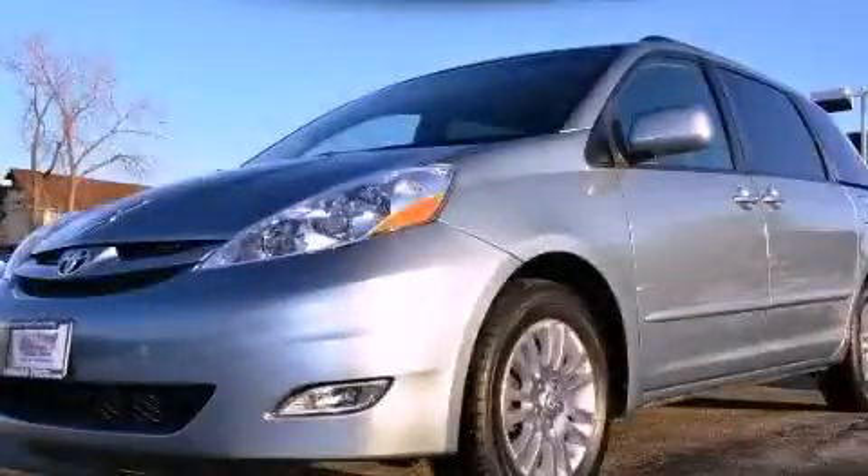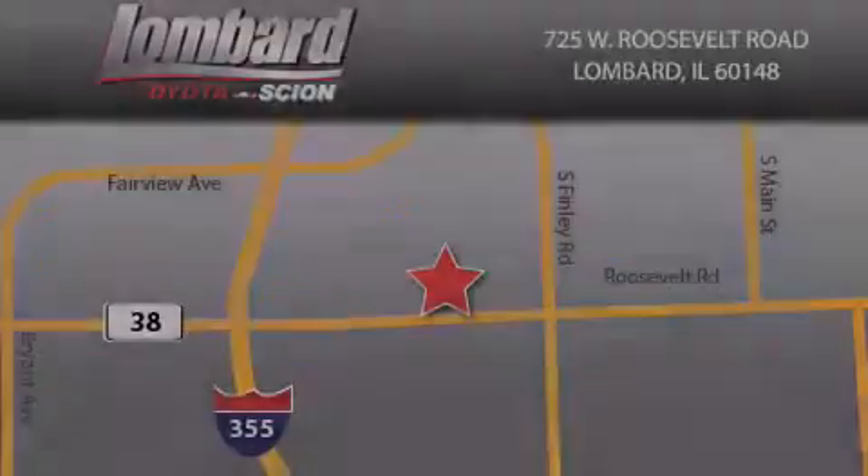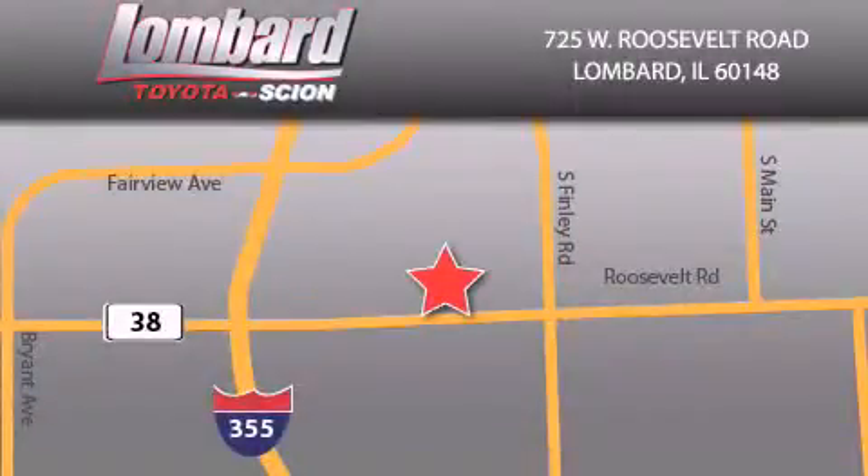Contact us today and schedule your opportunity to see this vehicle in person. Saving feels good every day at Lombard Toyota on Roosevelt Road, just five blocks east of I-355, and at LombardToyota.com.